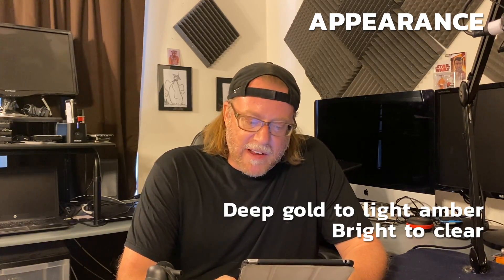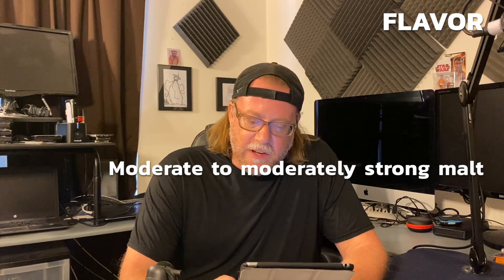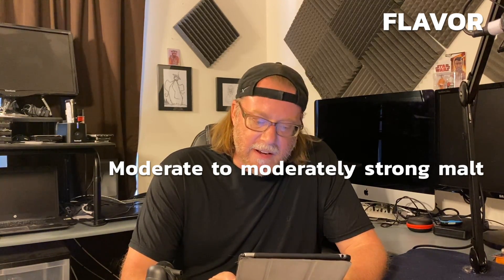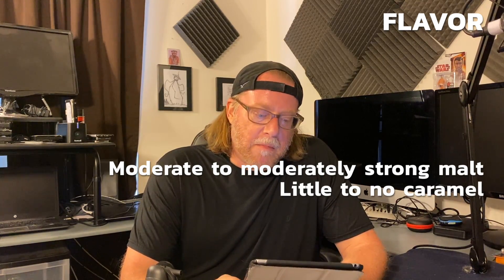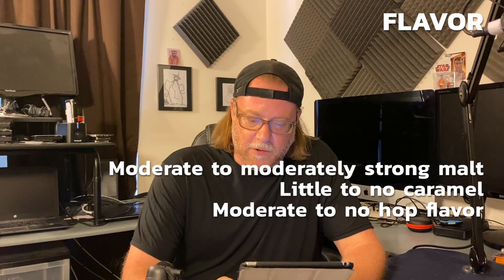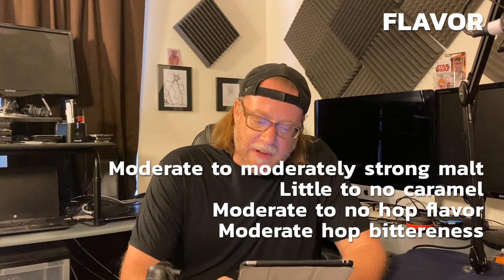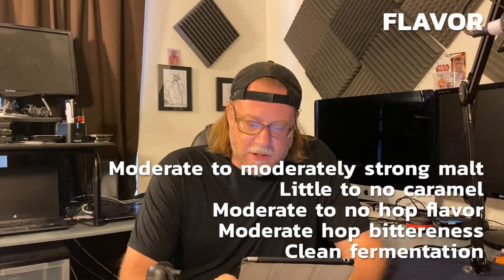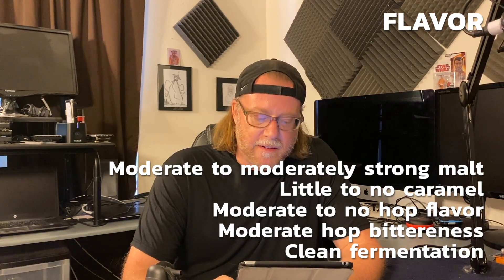Going on to appearance: deep gold to light amber in color, bright to clear clarity, large, creamy, persistent white head. Moving on to flavor: moderate to moderately strong sweet grainy malt flavor dominates, with some toasty notes and Maillard products providing added interest. Little to no caramel flavors. May have light DMS flavor. Moderate to no hop flavor — spicy, herbal, floral, peppery. Moderate hop bitterness, more so in the balance than in the other bocks. Clean fermentation profile. While attenuated, not cloying, with a moderately dry finish that may taste of both malt and hops.